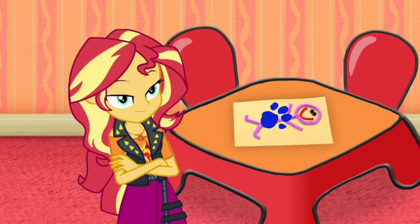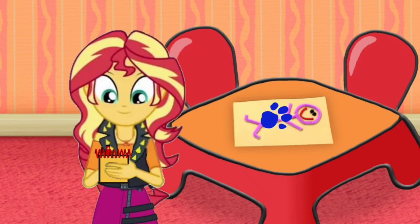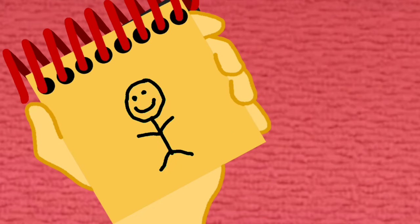Well, you know what we need — our handy dandy notebook! Right! Okay, so, a person. Let's draw a circle for the head, a line down for the body, two lines for arms, and two more lines for legs. And the face. There, a person.